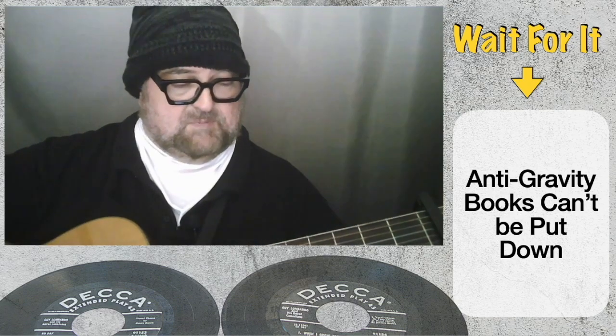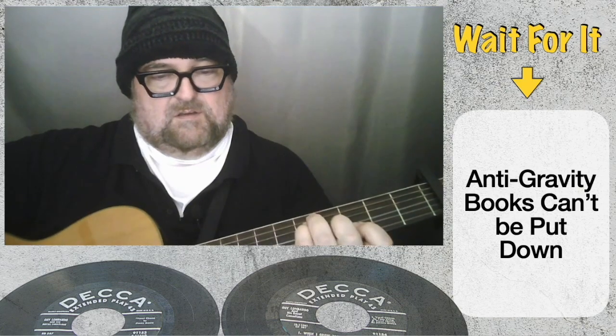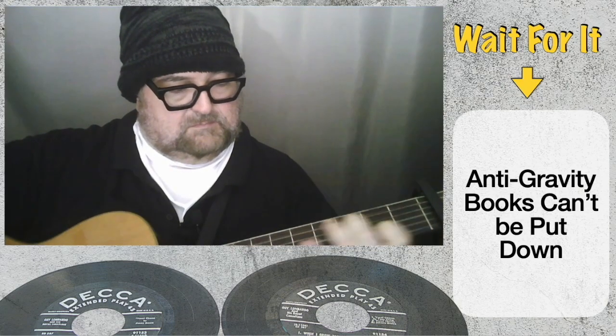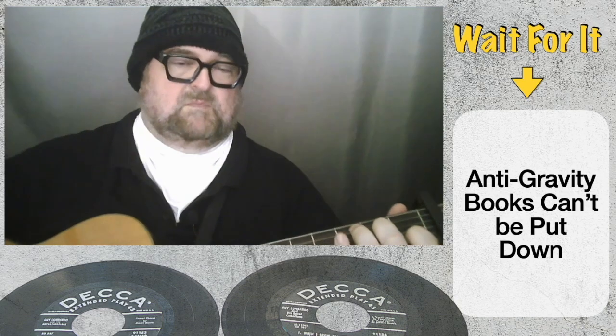Just practice with it, play around with it. You've got your F chord, slide up to your G. Play around with it.